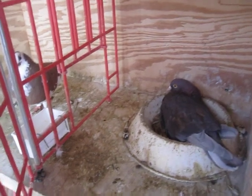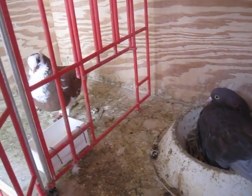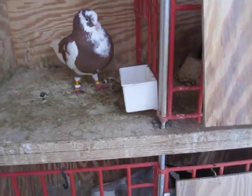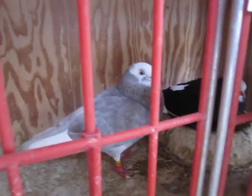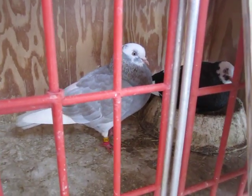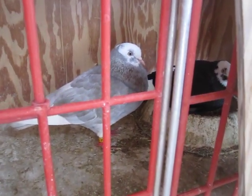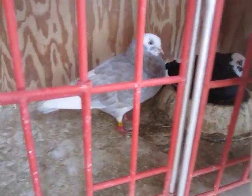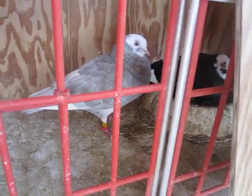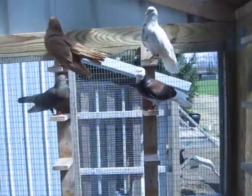This pair of Birmingham Rollers my little brother got for himself. I hope that they perform for my little brother. I don't know if they're going to compare with my Dimex, but hopefully I see some performance here. And here's the pair to the little baby I told you guys about in the breeder section — the little bald-head black badge baby.